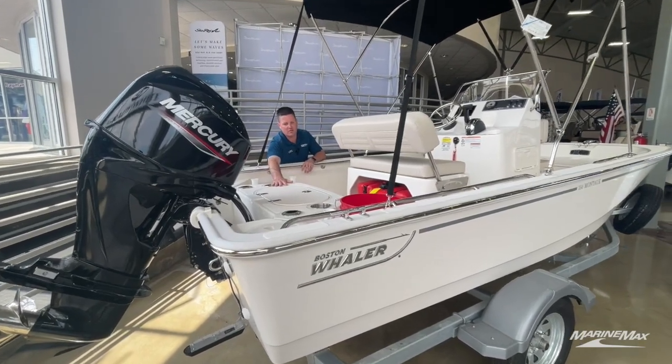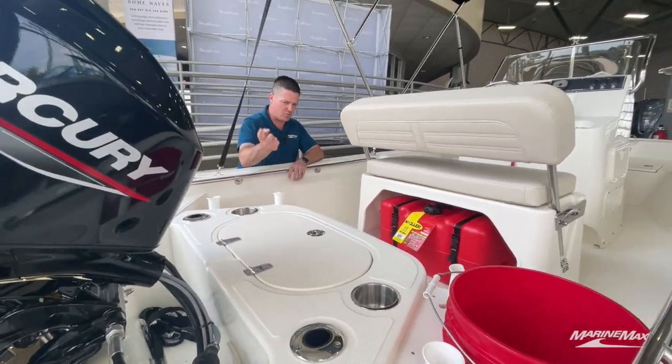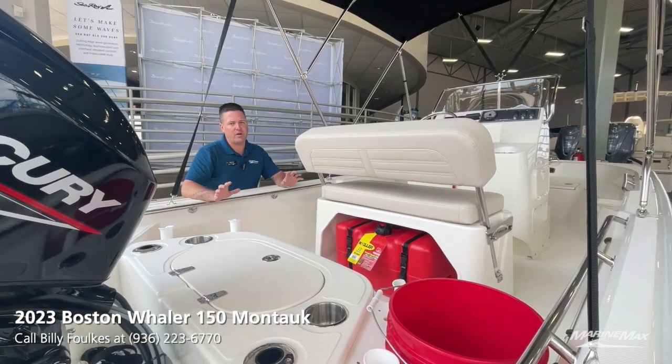We optioned it with the livewell right here — light blue interior inside of it, rounded edges, plenty of room for your bait. There's also a removable 12-gallon fuel tank that's going to give you plenty of range on this boat.